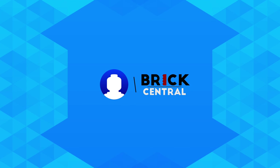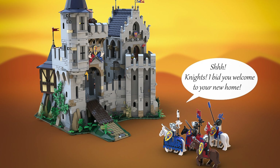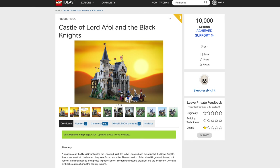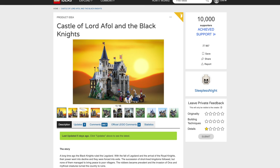Recently the LEGO Ideas project 'Castle of Lord Aethol and the Black Knights' has reached 10,000 supporters. This was created by the account Sleepless Night, and he's created a nice and simple backstory for this build.